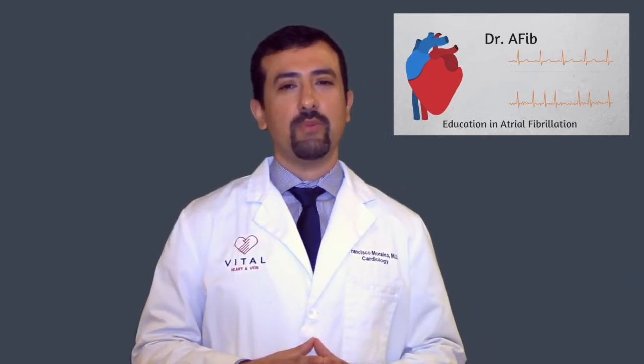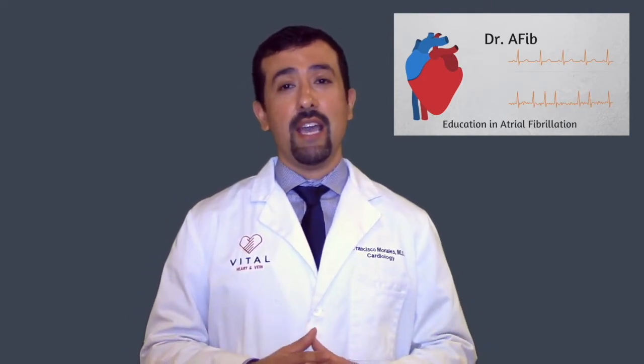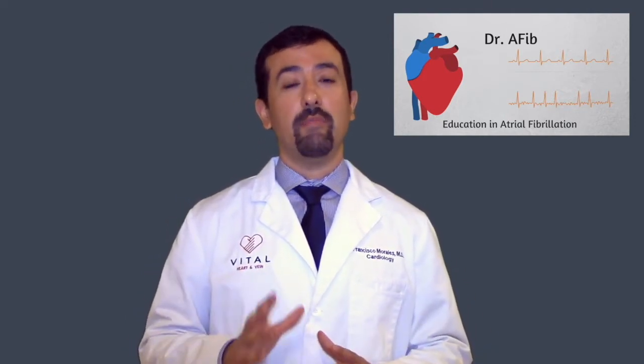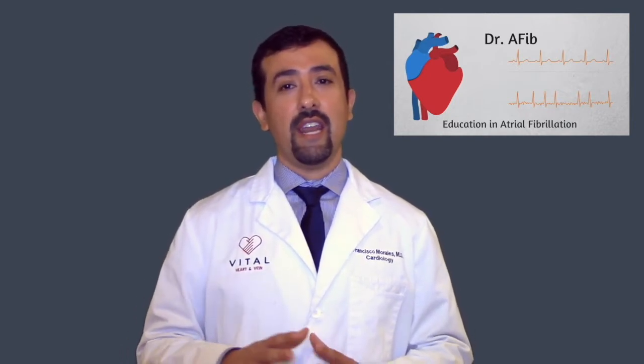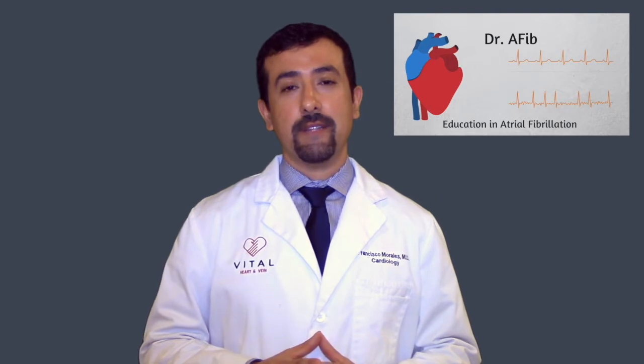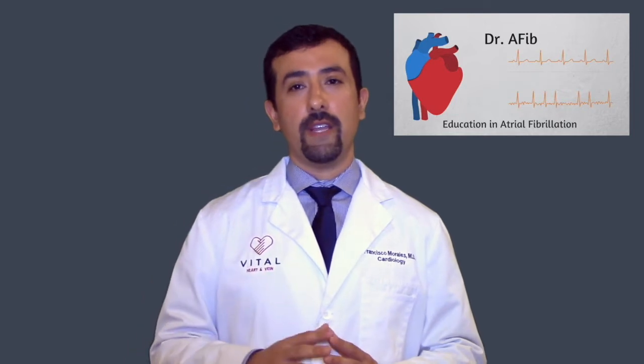Patients when they hear about ablations think that everything is the same, but there are many different types of ablations which do different things inside of your heart and have varying levels of success rate. In today's segment we're going to be specifically talking about what's called an AV nodal ablation, which is a treatment option for patients with atrial fibrillation solely to control your heart rate.